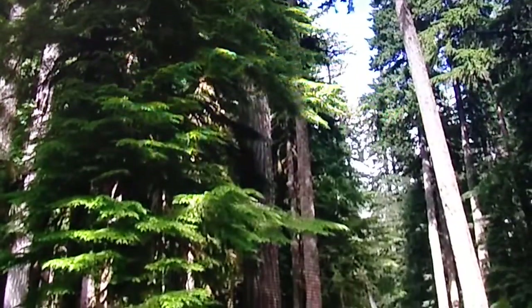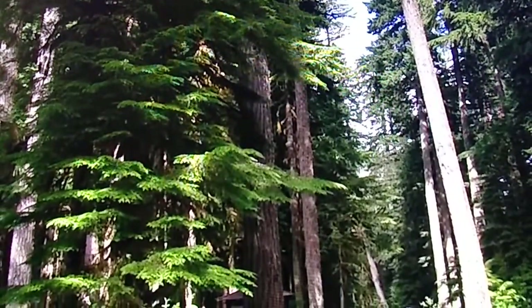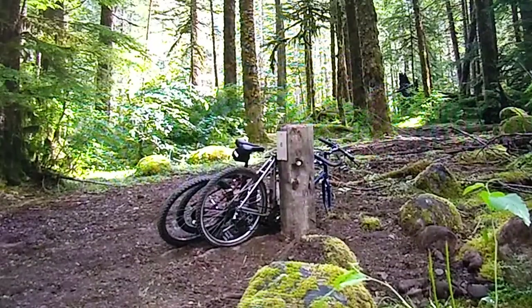In 2006, a massive flood damaged much of the historic Carbon River Road. Now the road is closed to vehicles, but is open for bike riding and hiking.